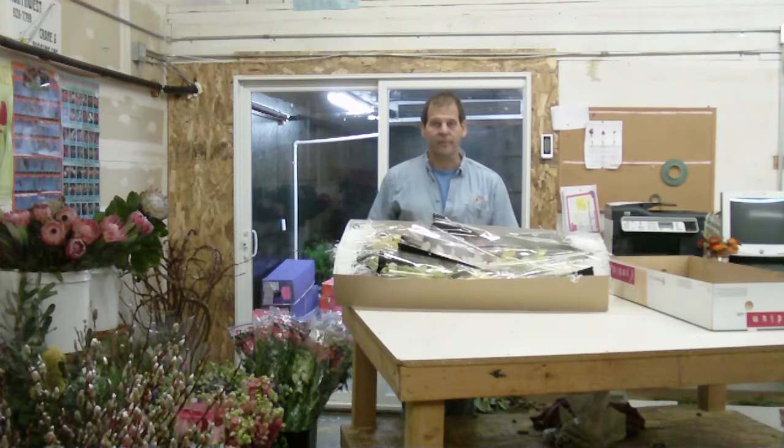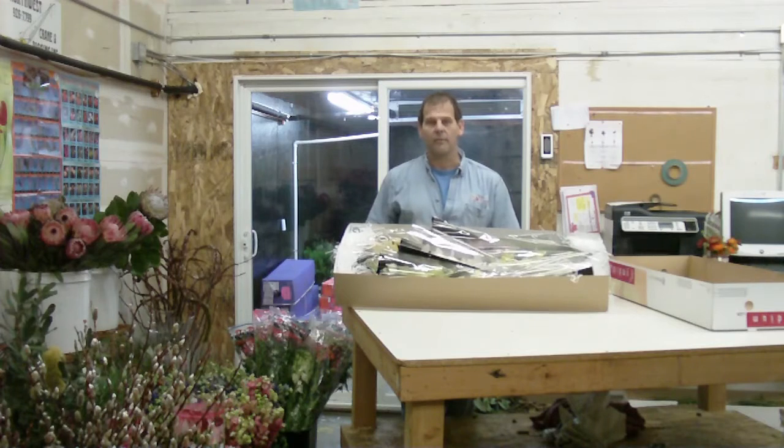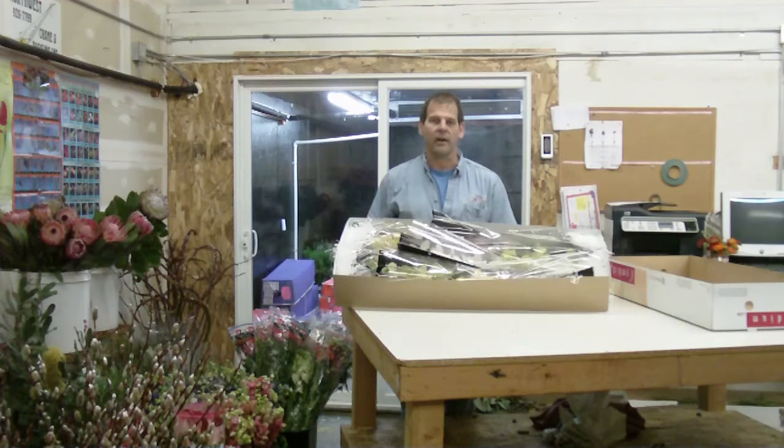Again, these are large cymbidiums — eight to twelve blooms per spike, ten spikes to a box from Holland. You can buy them direct from the growers at LWFlowers.com.